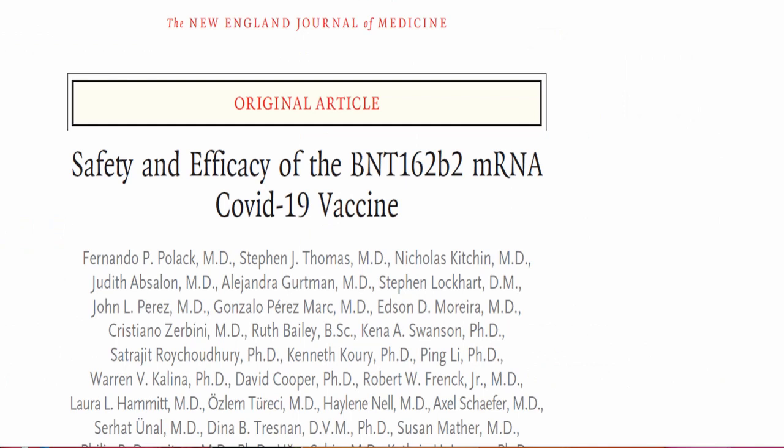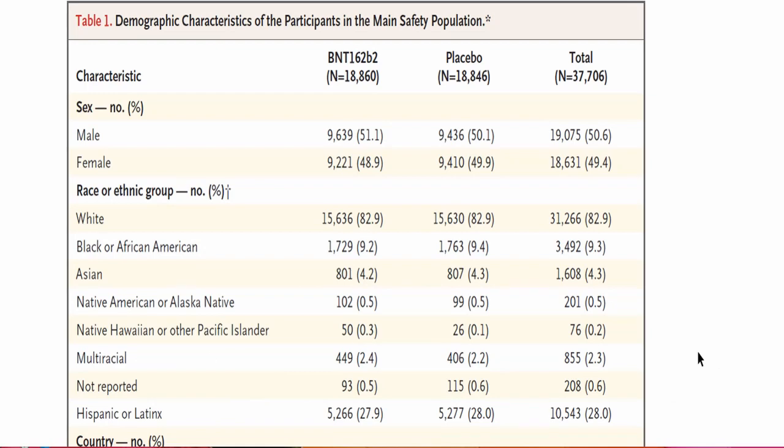After discussing two phase one clinical trials of Pfizer, it became clear that BNT162b2 is the safer and more immunogenic mRNA vaccine compared to b1. Based on that, the b2 vaccine was taken for the phase 3 clinical trial. In this large phase 3 trial, b2 was given as two doses — day one and day 21 — at the 30 mcg dose. The b2 arm was compared against placebo.